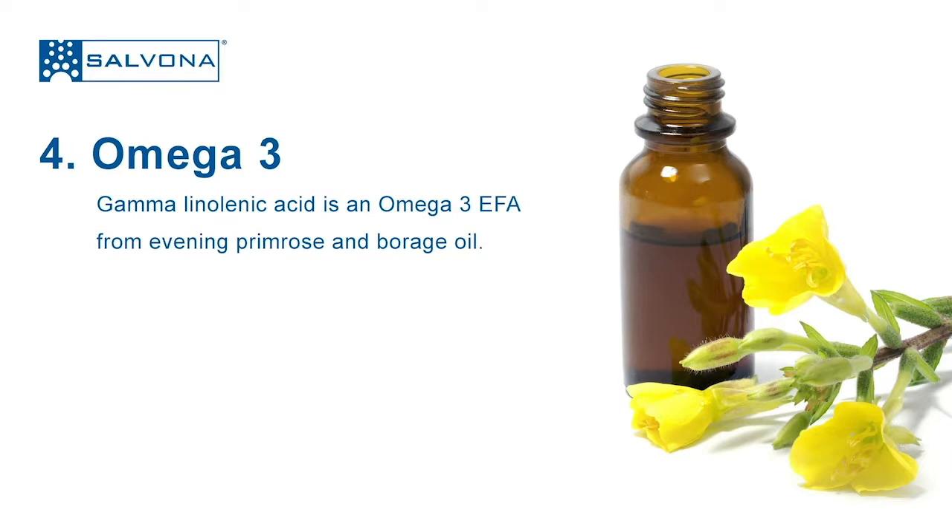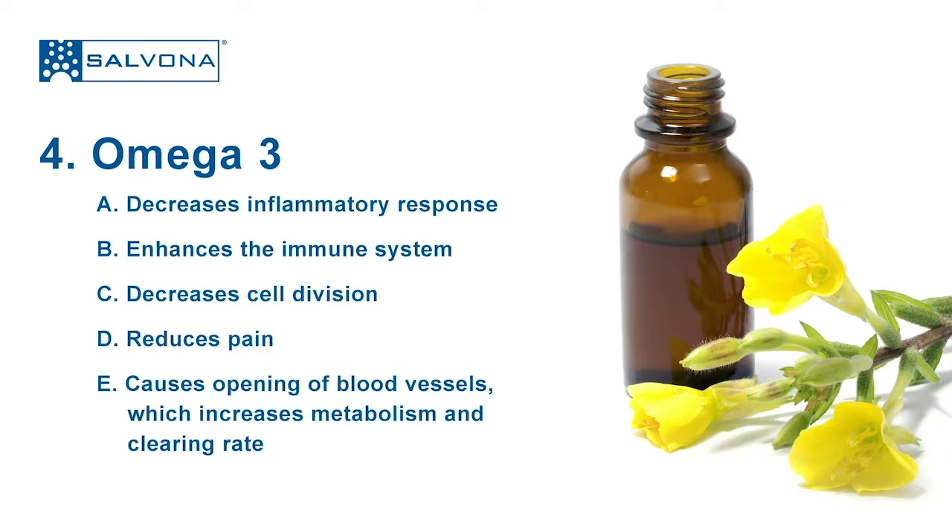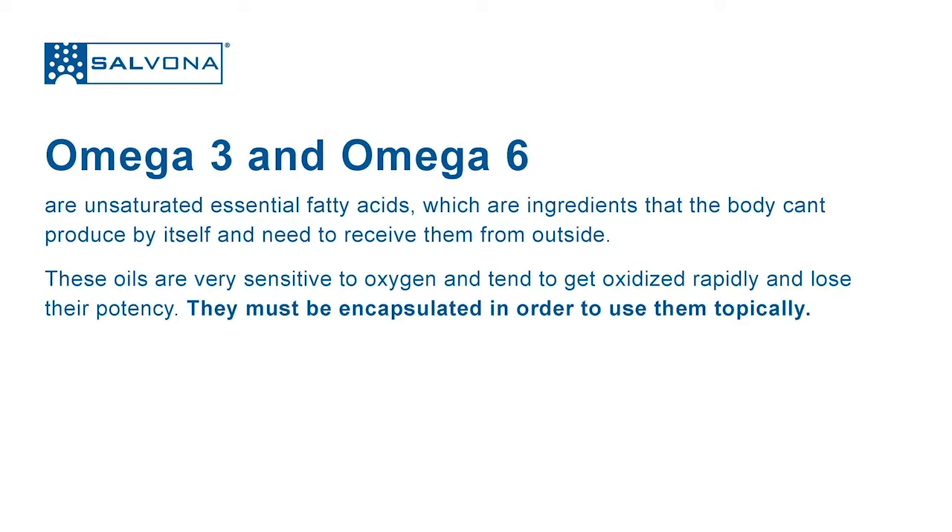Four: omega-3 — gamma linolenic acid from evening primrose and borage oil. Omega-3 essential fatty acids are important because they decrease inflammatory response, enhance the immune system, decrease cell division, and reduce pain. They can also cause dilation — opening of blood vessels — which increases metabolism and clearing rate. Omega-3 and omega-6 are unsaturated essential fatty acids that the body cannot produce by itself and must receive from outside.